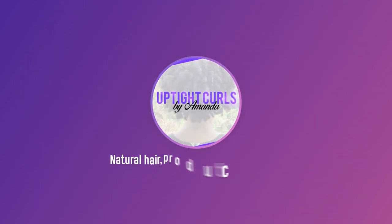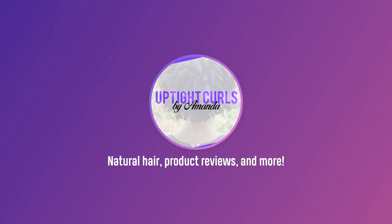By the way, do you read description boxes? There are 87 ingredients across 12 products, and they make products targeted separately for low porosity and high porosity hair. You can check out the Natural Hair Typing 101 page on uptightcurls.com for more on porosity if you're unfamiliar.